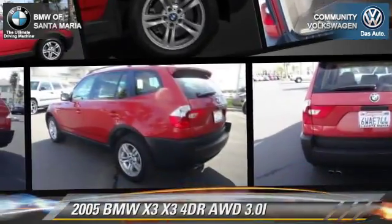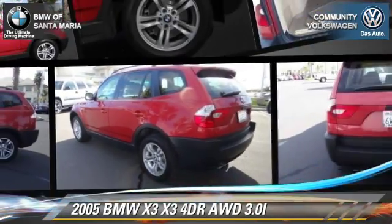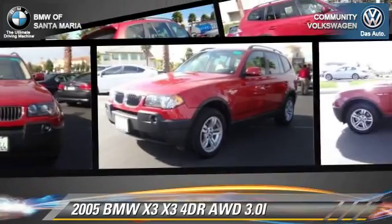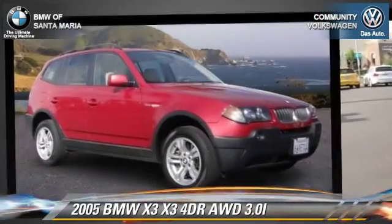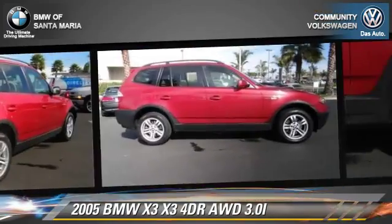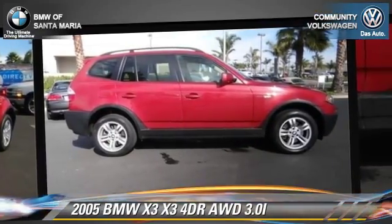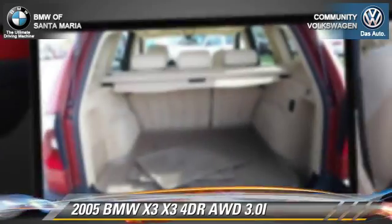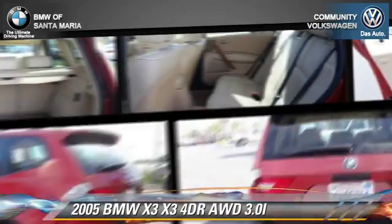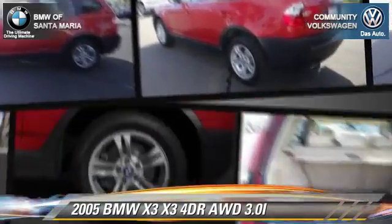The 2005 BMW X3 3.0i. With an automatic transmission, this vehicle is well equipped. This BMW features alloy wheels, all-wheel drive, and tilt wheel. Safety features include fog lights, four-wheel ABS, and stability control.